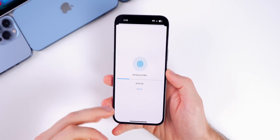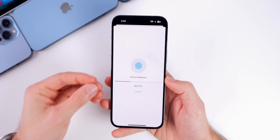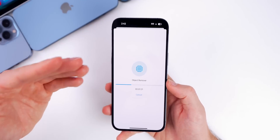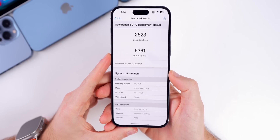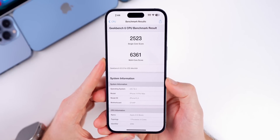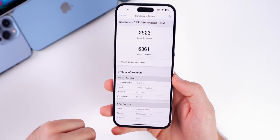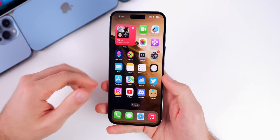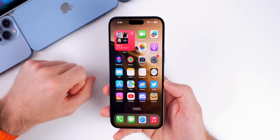Performance-wise, beta 2 feels a little bit better right away — locking the device felt smoother and going in and out of applications seemed improved. A Geekbench 6 test scored 2523 on single-core and 6361 on multi-core, which were actually slightly lower than beta 1. However, Geekbench scores vary greatly test by test, so take them with a grain of salt — they're hard to compare beta-over-beta. Overall, performance feels even better than beta 1.